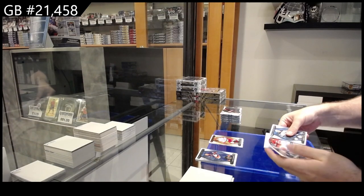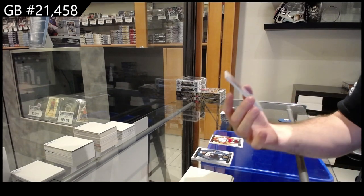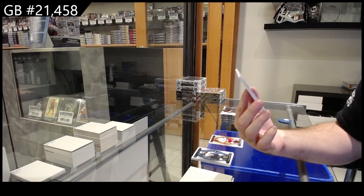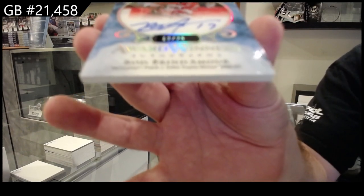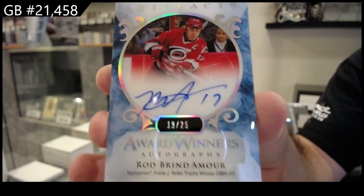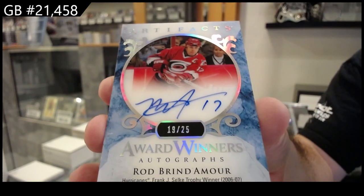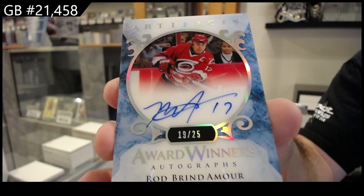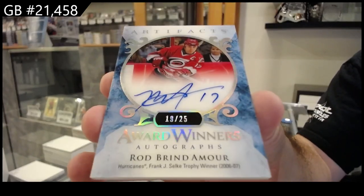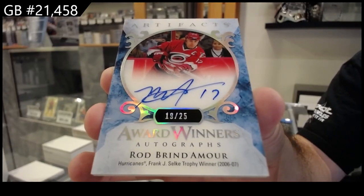Oh, sick. That's a case hit — Award Winner's Autograph. Wow, those are beautiful. For the Carolina Hurricanes, Rod Brindamour. Number 25 Award Winner's Rod Brindamour.